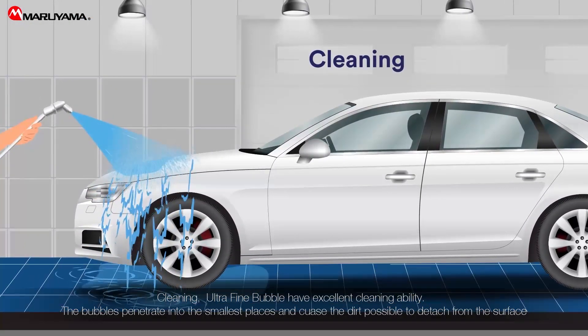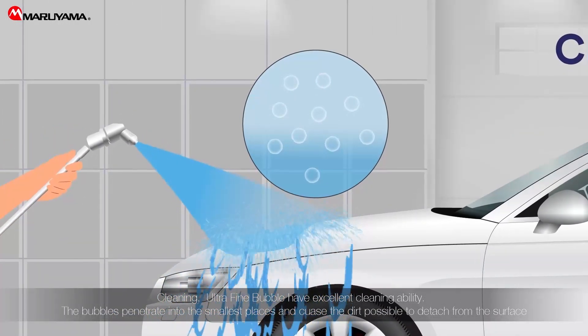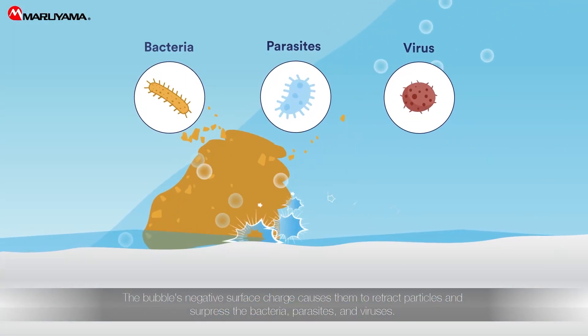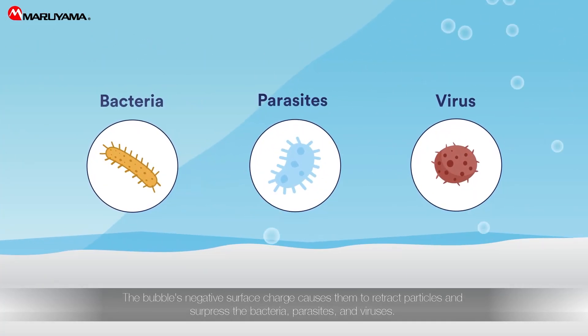Ultrafine bubbles have excellent cleaning ability. The bubbles penetrate into the smallest places and cause dirt to detach from the surface. The bubbles' negative surface charge causes them to attract particles and suppress bacteria, parasites, and viruses.